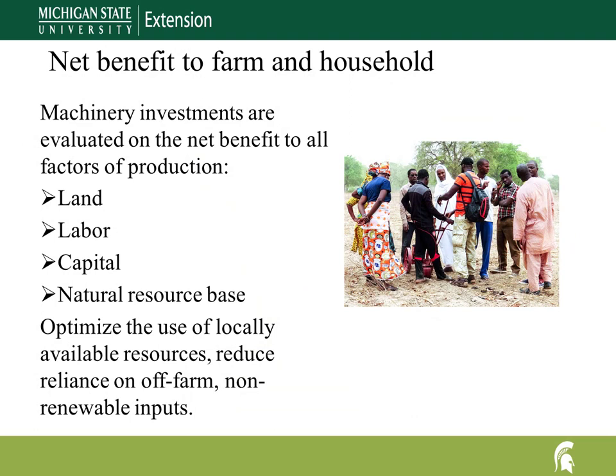Farmers evaluate machine investments based on the net benefit from all activities including land, labor, capital, and the natural resource base. For instance, will machine use provide an opportunity to reallocate labor to other productive activities to increase farm income and reduce risk? Can machine use reduce on-farm work and lead to more stable income from off-farm employment? Synergistic interactions add value and increase the net benefit of on-farm mechanization.